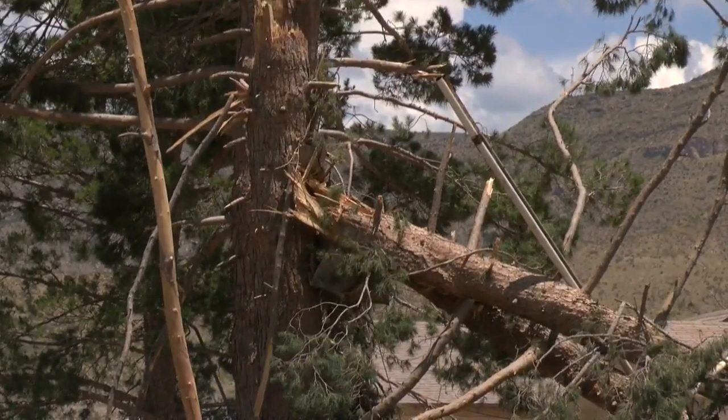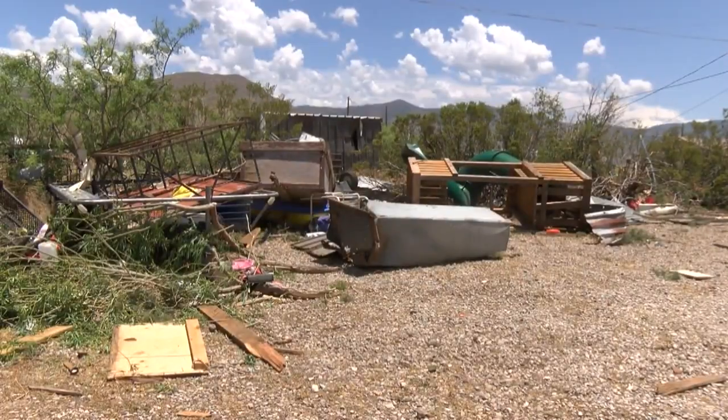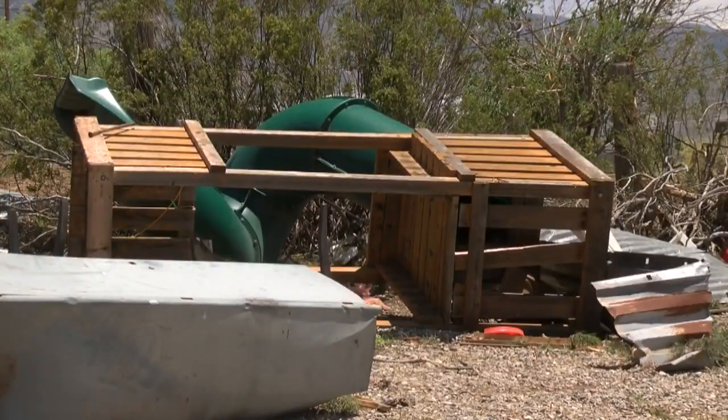The National Weather Service says this wasn't your typical tornado. I didn't see a twister from where I was — it was just a cloud of dirt. They believe it started as a dust devil that got sucked into a thunderstorm and intensified.